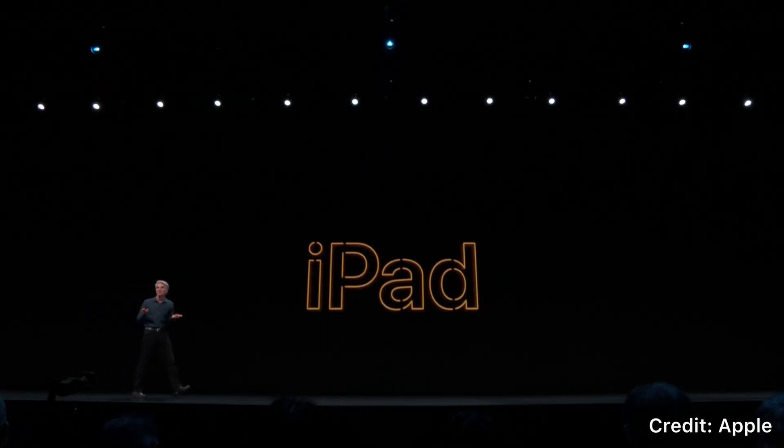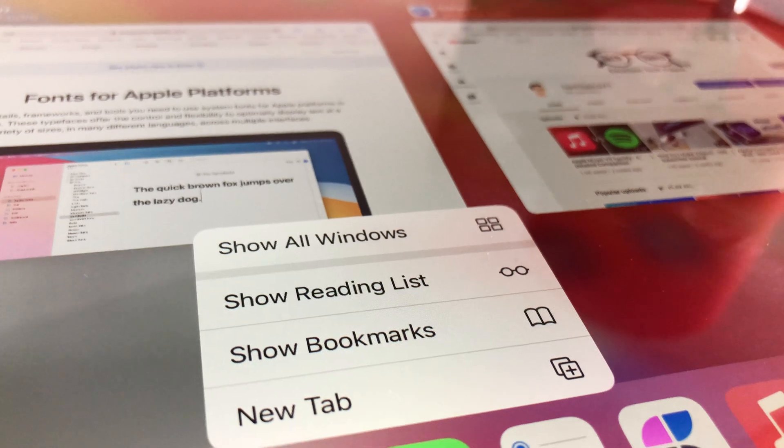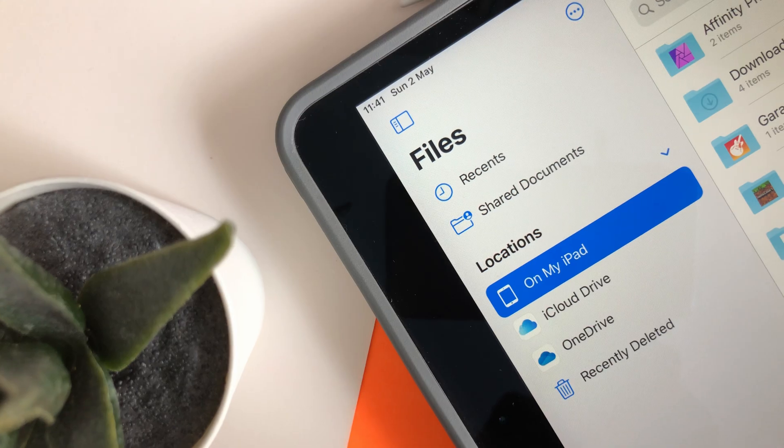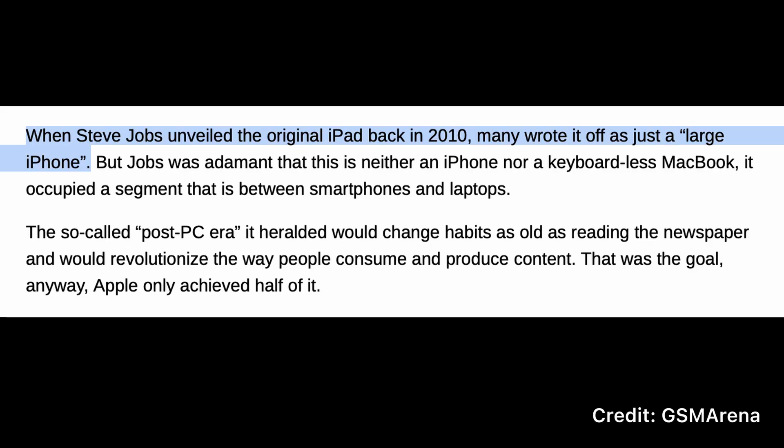Back in 2019, Apple introduced iPadOS alongside iOS 13 with all of the same features, but with some additional functionality such as multiple windows for apps, a redesigned today view that you could pin to the home screen, a dedicated files app, and much much more. This was all in the name that the iPad deserved its standalone operating system, as before then it was mainly just considered a giant iPhone for media consumption and playing games.